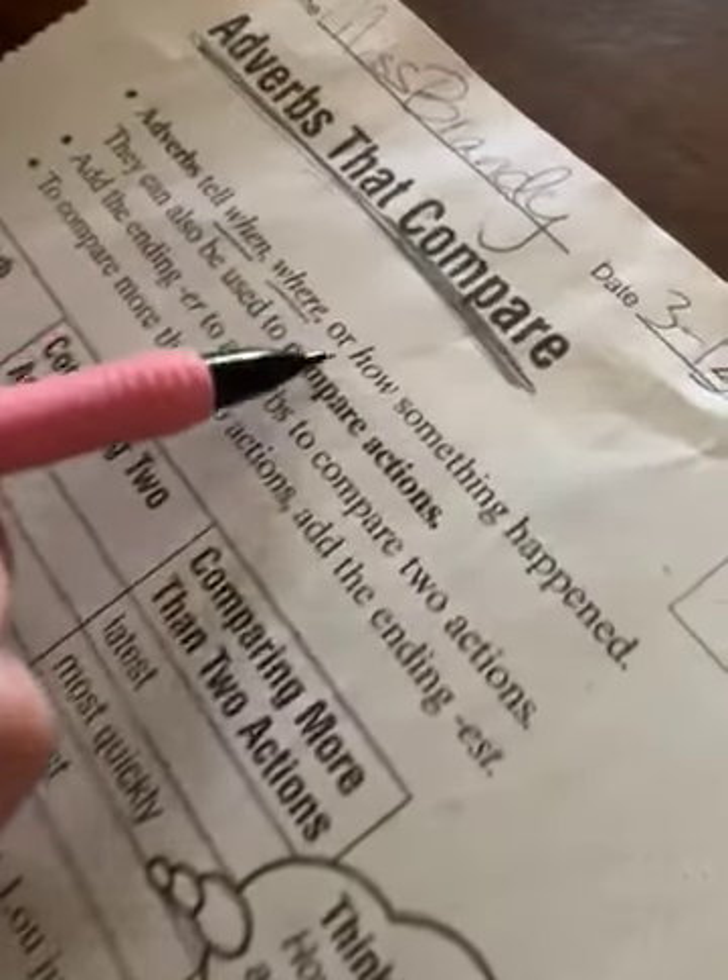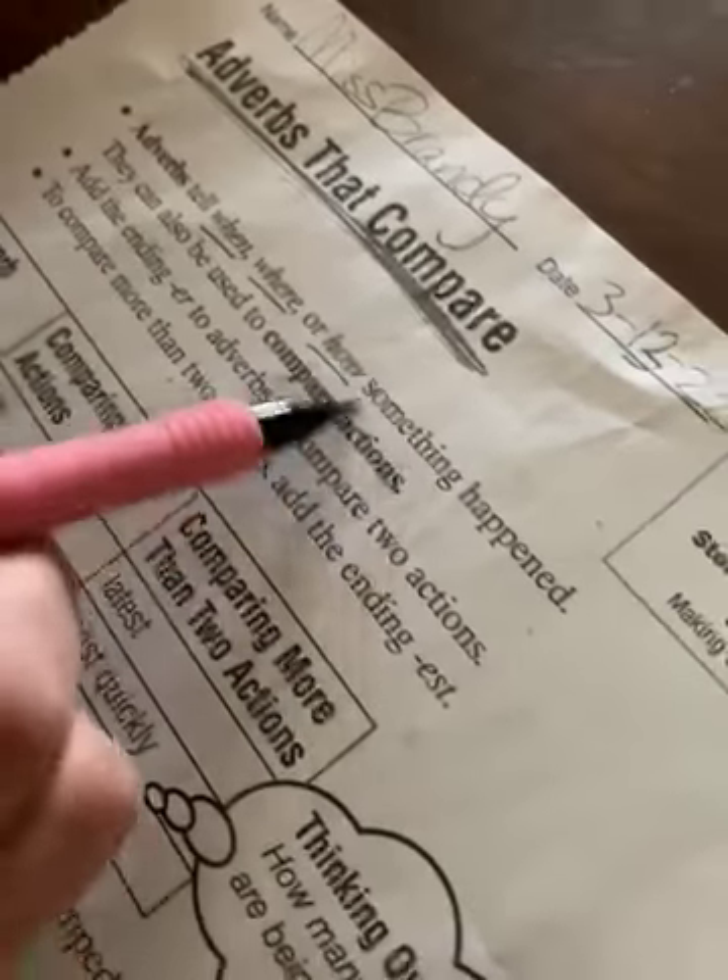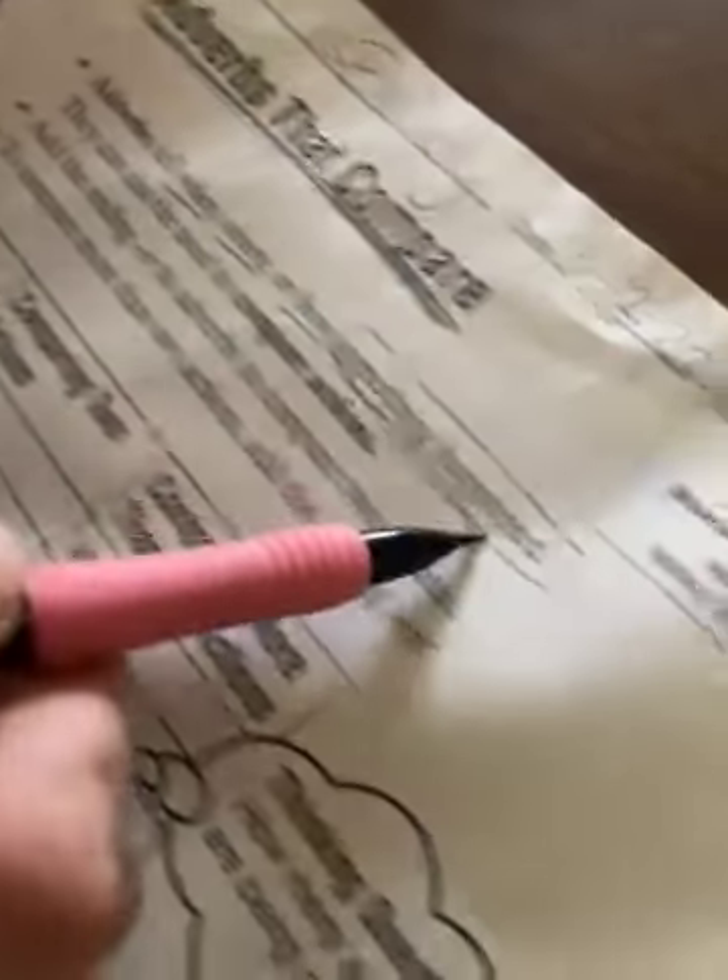That means tell the difference between things. Compare means to see what's different. Adverbs tell when, where, or how something happened, which means it tells about the verb, not a noun. Adverb.